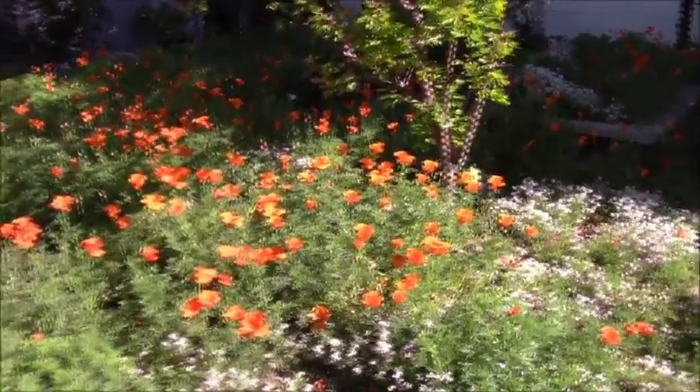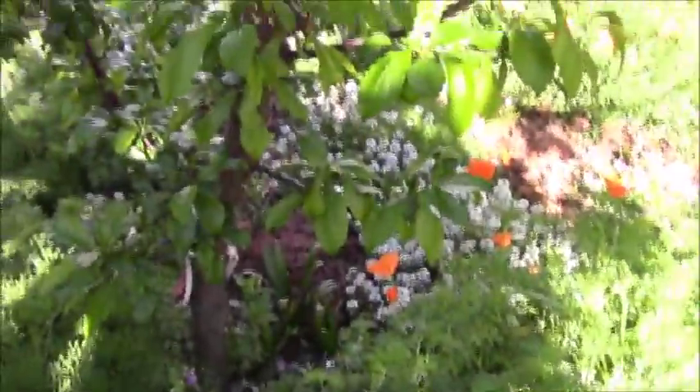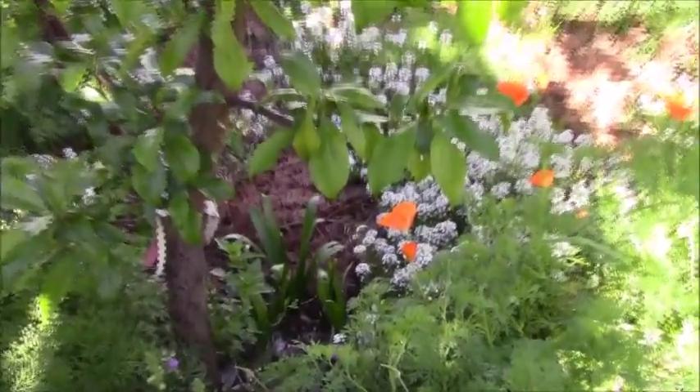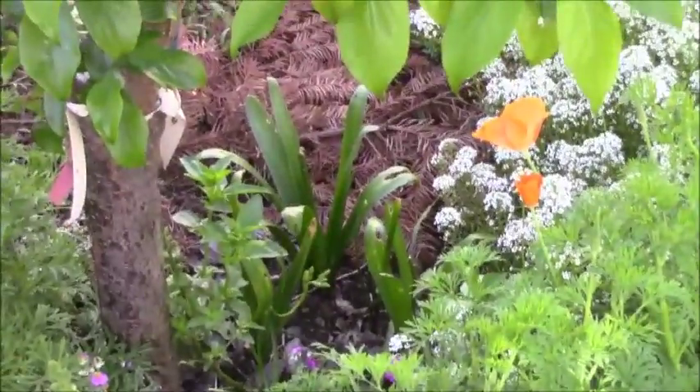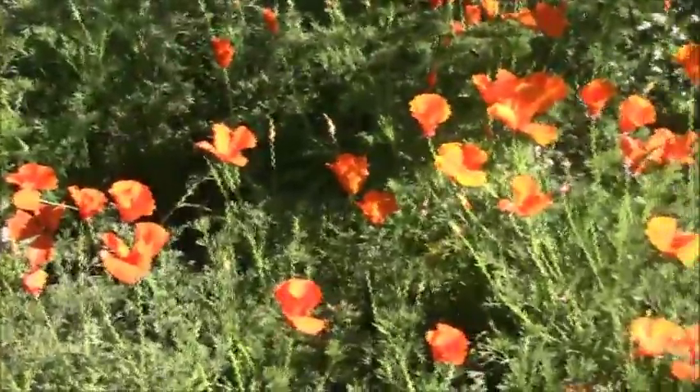I have a couple of hyacinths that smell amazing. I planted them here in the backyard — let me get a closer picture of them — and they sort of bloomed and then that was the end of that. I should have really put them in a pot and brought them into the house so you could smell them. It just smells amazing out here right now; you just can't imagine how beautiful it smells.